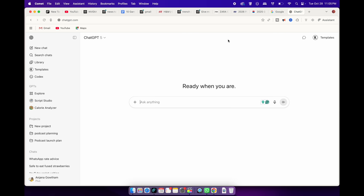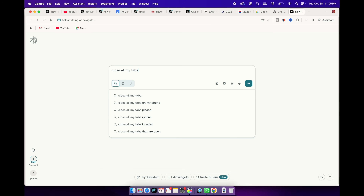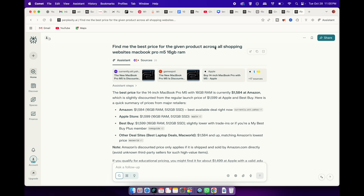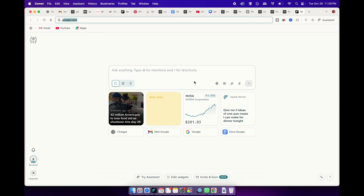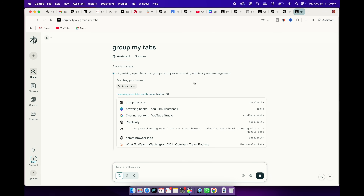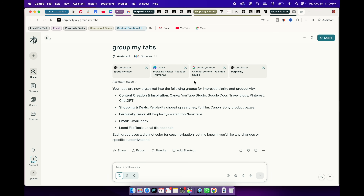By end of the day, my tabs always look like complete chaos. Instead of closing each one manually, I just type "close all my tabs" and boom — they're gone instantly. It's so simple but so useful. Another favorite of mine is tab grouping. When you have a bunch of tabs open — some for shopping, some for research, some for emails — just type "group my tabs" and Comet instantly organizes everything into neat categories: shopping, research, work — all perfectly labeled. It's one of those small features that make a big difference. Your browser suddenly feels cleaner, faster, and way more organized.